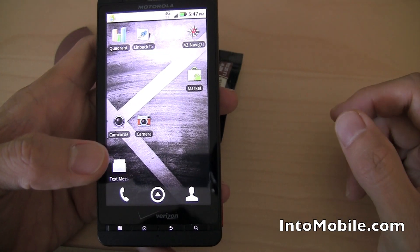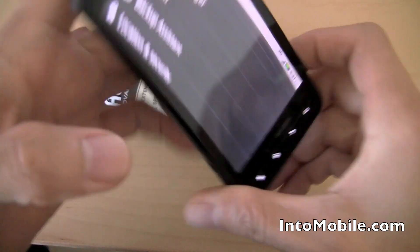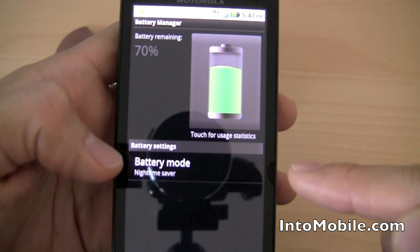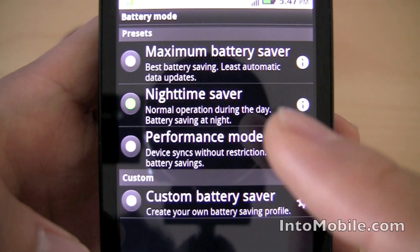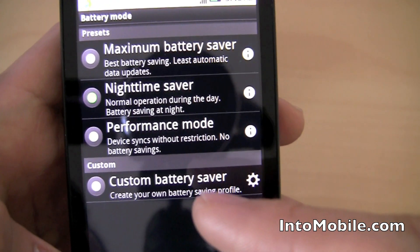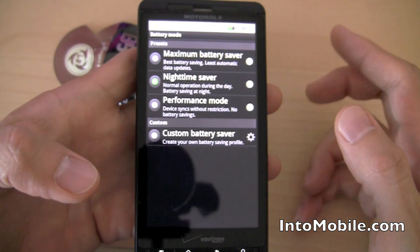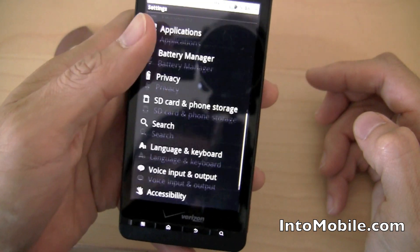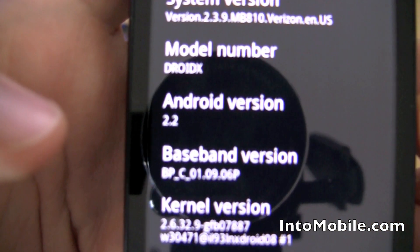There's also an update to the battery manager, which looks different with a cool new icon. There's a new nighttime saver mode — normal operation during the day and battery saver at night — plus maximum battery saver, performance mode, and a custom battery saver mode where you can actually customize battery management by powering down your radios, adjusting screen brightness, and more. So that is a quick look at the Motorola Droid X with Android 2.2 Froyo.